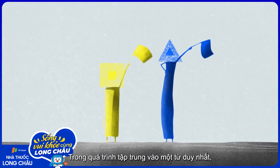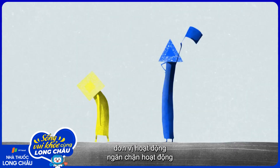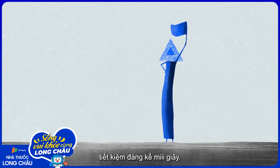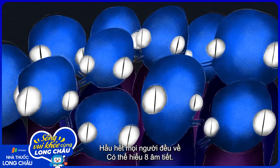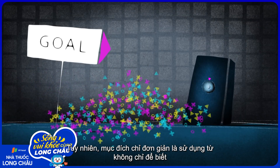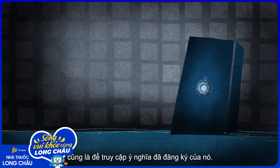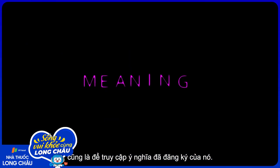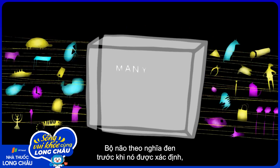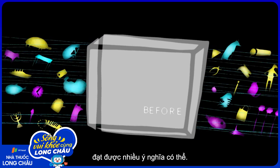In the process of honing in on one word, the active units suppress the activity of others, saving vital milliseconds. Most people can comprehend up to about eight syllables per second. Yet the goal is not only to recognize the word, but also to access its stored meaning. The brain accesses many possible meanings at the same time, before the word has been fully identified.